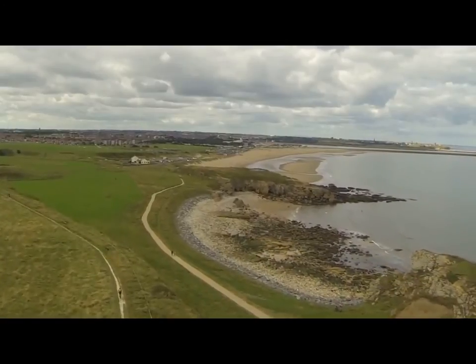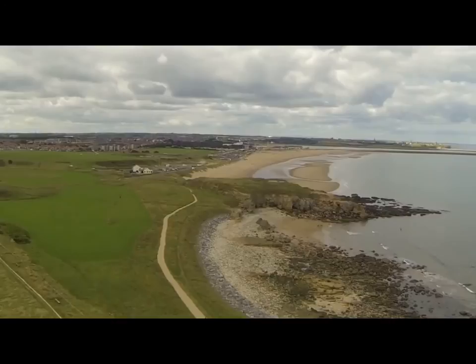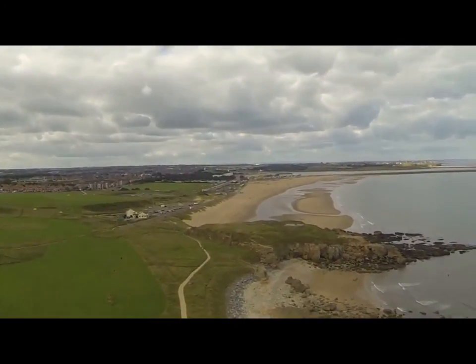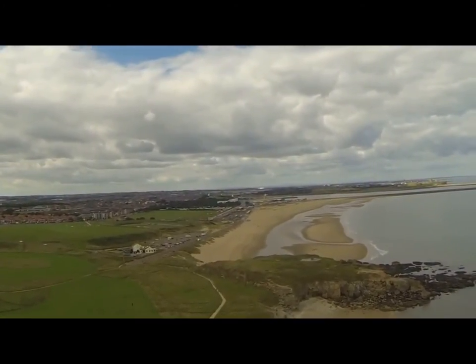On the left is the former Trow Quarry, limestone from which was used to build the south pier. And ahead, Graham's Sand, Trow Rocks and the Herd Sand, which South Tyneside Council have recently renamed.